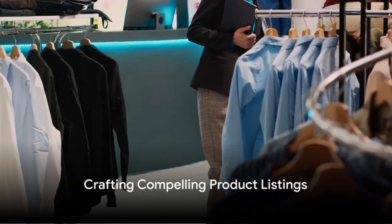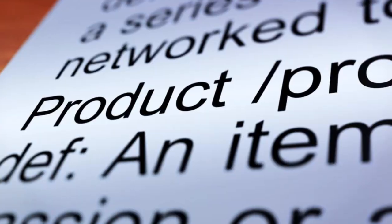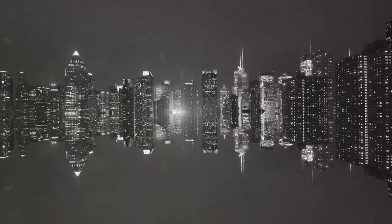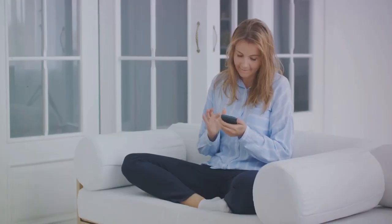Next, we have the product listing. This is where you describe your product to potential buyers. A good listing is clear, detailed and honest. Include important details like the product's condition, features and shipping information. And remember, a picture is worth a thousand words — high quality photos can significantly boost your sales.